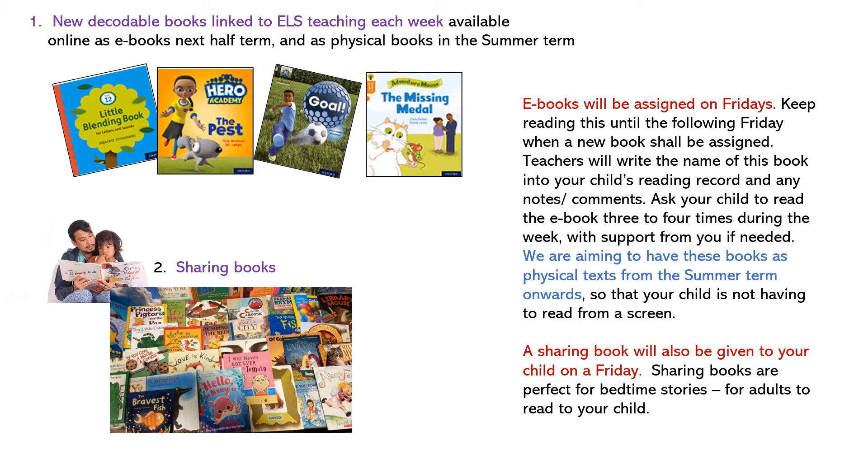It's crucial that you keep reading this book over the weekend and until the following Friday, as this practice at home is so important. We suggest that your child rereads this book at least three or four times if possible. Because at Hillyfield we believe in the importance of all children having access to real texts and physical books, we're also going to be providing physical copies of these new decodable books from the summer term onwards, so that your child is not always having to access these via a screen.